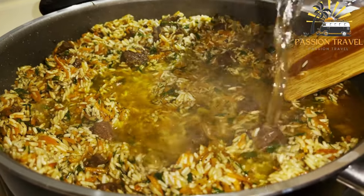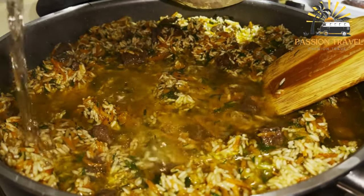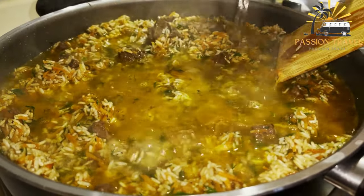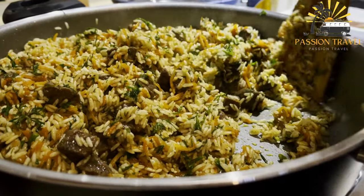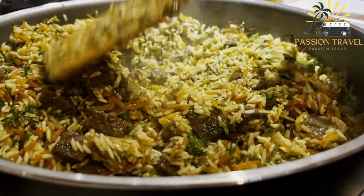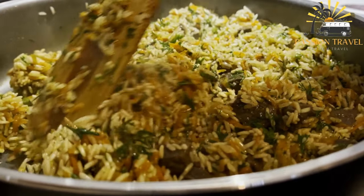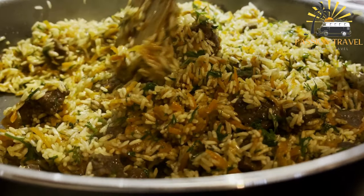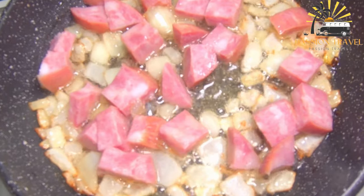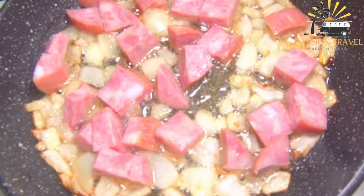Plav is usually prepared in a large, deep pot called a kazan or a Dutch oven. The meat is browned in oil or fat, then removed and set aside. The onions and carrots are then cooked in the same pot until soft and caramelized. The rice is then added along with the meat, and water or broth is poured over the top. The mixture is brought to a boil, then simmered until the rice is cooked and the liquid has been absorbed.